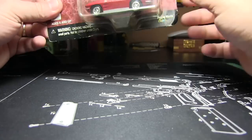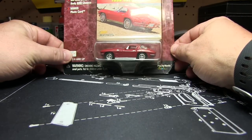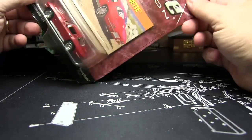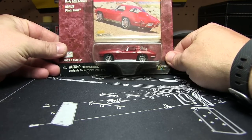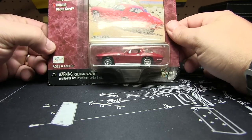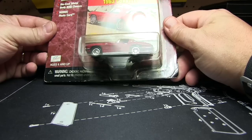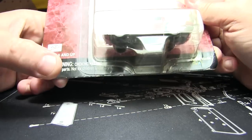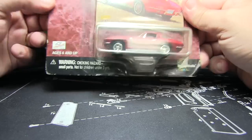So today we've got the 63 Corvette. There it is. I wouldn't move the camera, but I've got it kind of at the perfect angle so you can see the box. The card says ages 6 and up, but under here it says not for children under 3. So which is it?